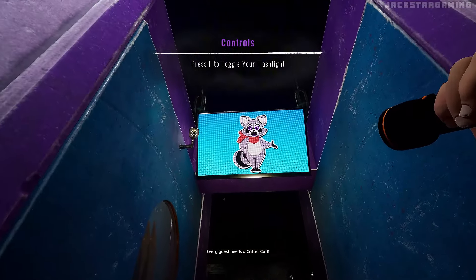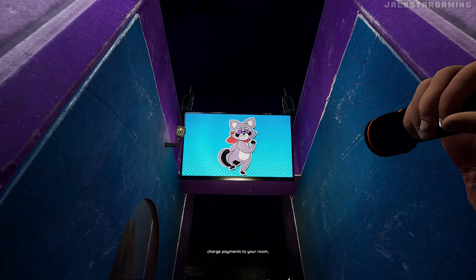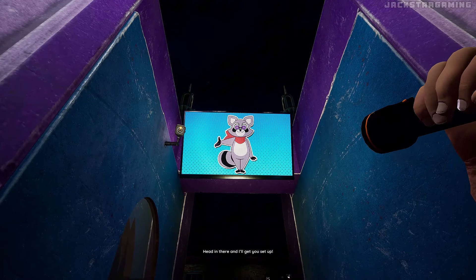Oh, silly Rambly! Every guest needs a Critter Cuff! That will allow you access to reserve areas, charge payments to your room, and wear a Critter Cuff! I think there's some in the gift shop! Head in there and I'll get you set up!